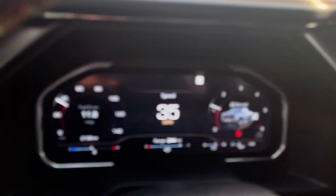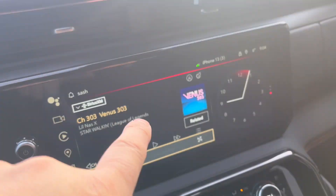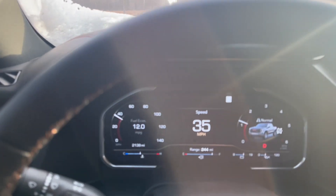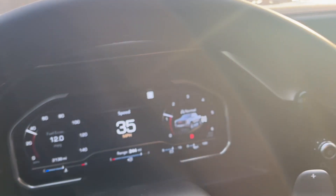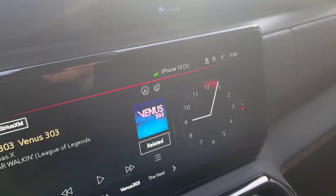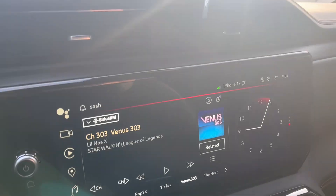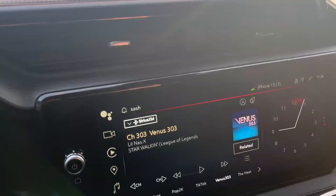Alright guys, so yeah — the Chevy and the GMC infotainment system and the gauging totally suck. They don't even realize how badly they suck. They just made it to look nice but there is nothing in it. Everything is so blunt and empty. Nothing compared to Ram trucks — Ram trucks offer so much in the infotainment and in the gauging. This truck is not even close, not in the same ballpark.